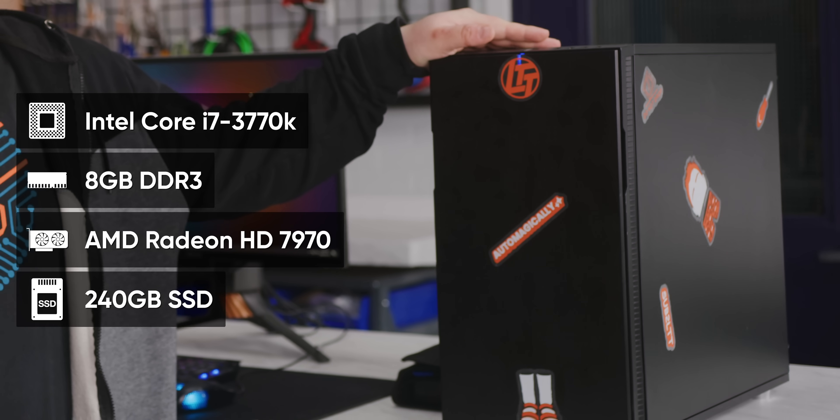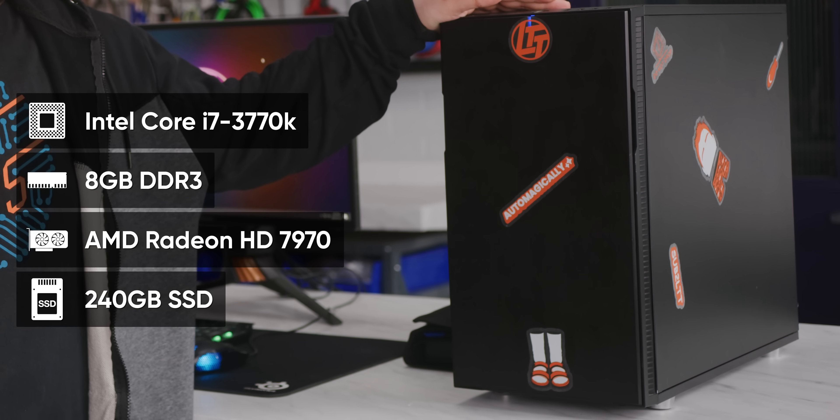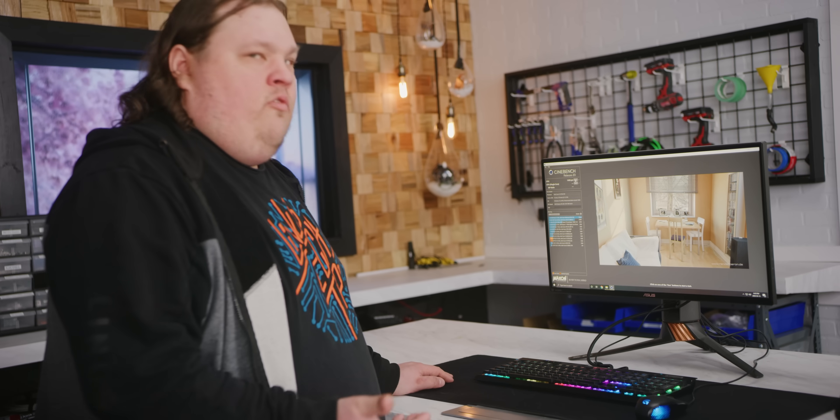We've got an old SSD, a Radeon HD 7970, and eight gigabytes of DDR3 in here. So while it's not screaming fast, it's pretty good for its day. Let's start off with Cinebench. Yeah, Threadripper this is not. This actually took like three or four minutes, maybe closer to five.